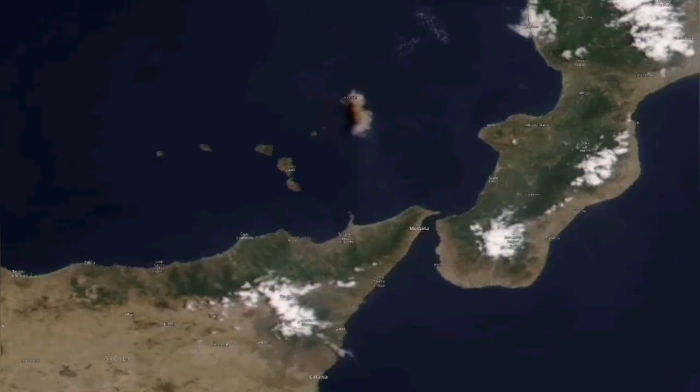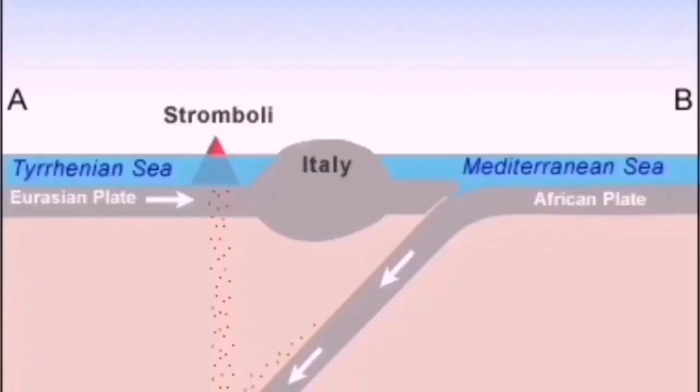Stromboli also does the same. This region is dotted with volcanoes — you can see Stromboli itself is just a little island.